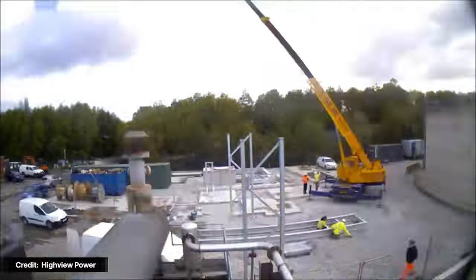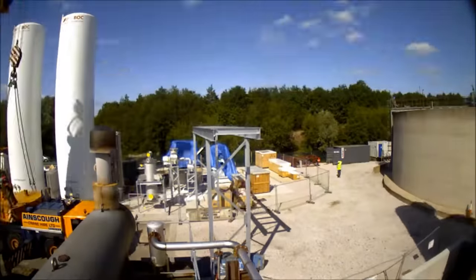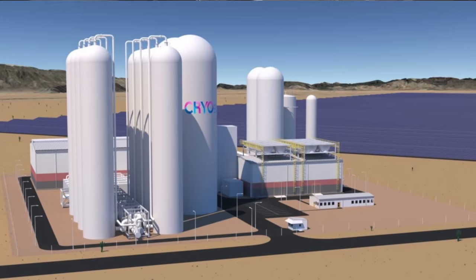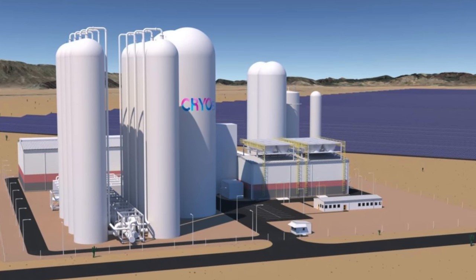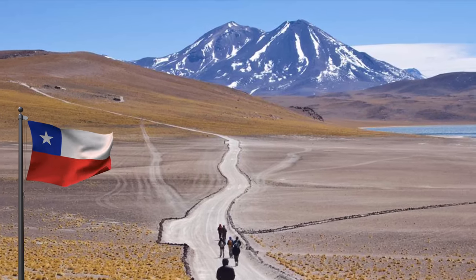One main benefit of cryo storage over other technologies is its flexibility and scalability. Unlike pumped hydro, which requires large amounts of space, cryo storage can be located anywhere with no size limitation or geographical constraint. It's particularly well suited for niche applications for decentralized power. In fact, Highview Power plans to locate a 50-megawatt, 500-megawatt-hour liquid air energy storage facility in the Atacama region in Chile.